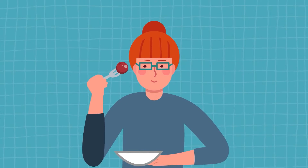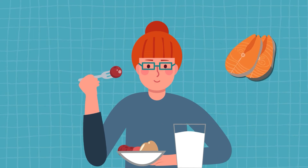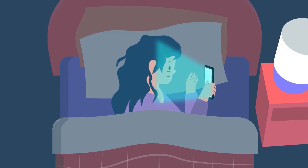You can also eat foods that have melatonin in them. Those include tart cherries, goji berries, eggs, milk, fish, and nuts. You can also avoid blue light or bright light at night, which can interrupt your body's natural production of melatonin.